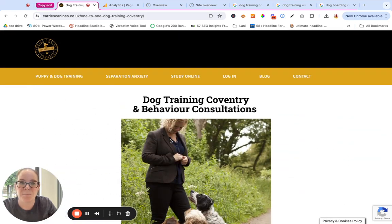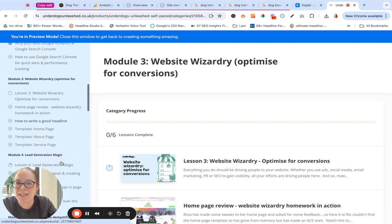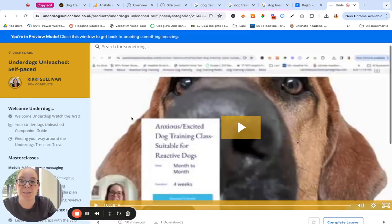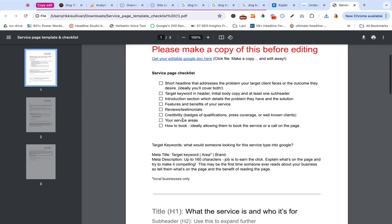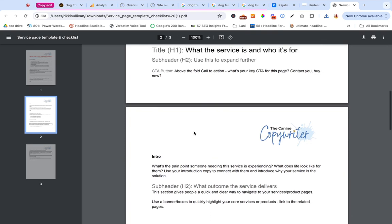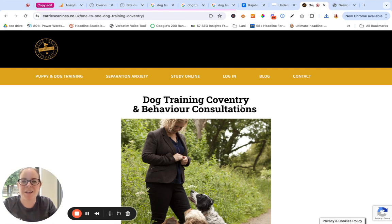I'm going to hone in on this page. I'm going to grab a template from Underdogs Unleashed which shows you what actually needs to go on a service page and where — this is going to really help us improve this page copy. I've logged into Underdogs Unleashed and I'm going to grab the service page template, because this is what her one-to-one dog training page is. We need some help organising it so that it's going to convert better and have the right information in the right places. So let's use the template to help us do that. We've got the SEO piece — I know she's followed that already — and now we've got what should go on the page. Let's bring this over and compare side by side.